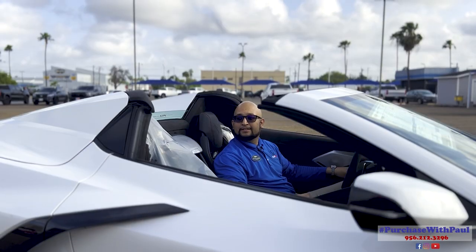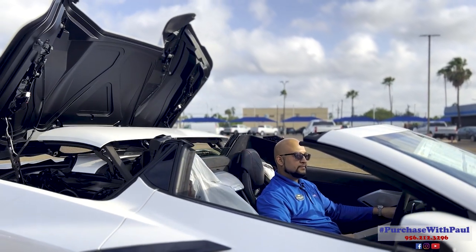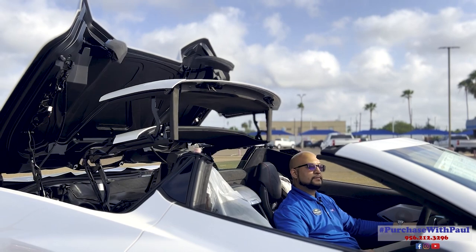There are many functions on the key fob, one of them being to open the convertible top. However, only from inside the vehicle can you close the convertible top.